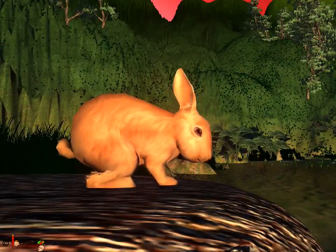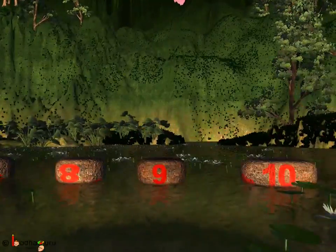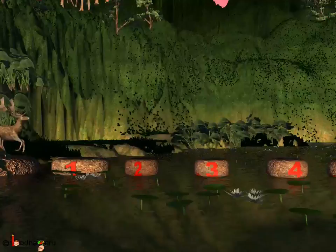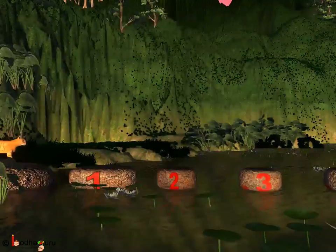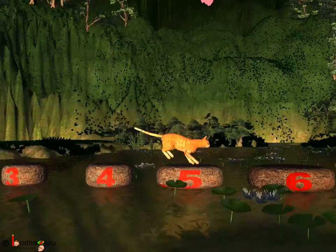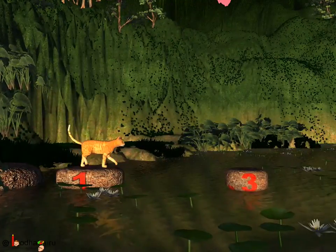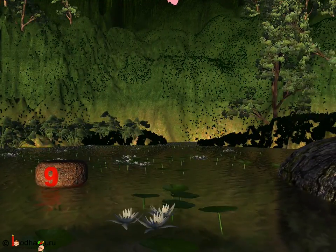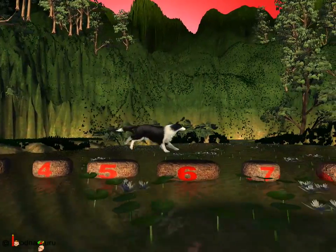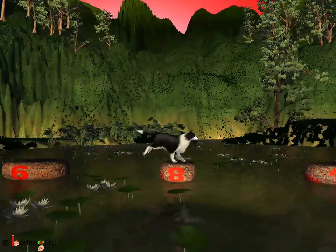As we saw, all the animals, big or small, had so much fun crossing the river. See how the cat crossed the river? The cat used 1, 3, 5, 7 and 9 numbered stones. So, the cat used only odd numbered stones. Now let us see the dog crossing the river. The dog used 2, 4, 6, 8 and 10 numbered stones. So, the dog used only the even numbered stones.